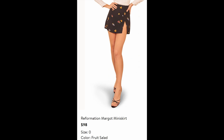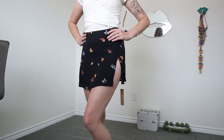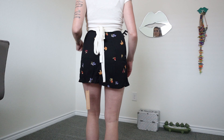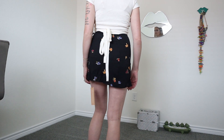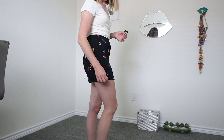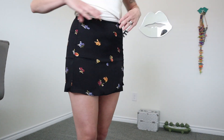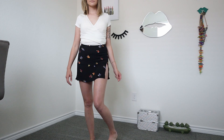Next is the Reformation Margo Mini Skirt, which retails for $98. When I first tried it on, honestly, it felt like a loincloth — and $98 for a loincloth is crazy expensive. Looking back on the footage, I love it so much more than I thought. But the slit in the skirt made me scared — it felt so high and the skirt felt so short. I have a three-year-old, I don't do very well with very short things. I think this would be cute for a date night. I love the fruit details on the skirt. But it also felt see-through and there just wasn't much to it, so for $98 I feel like that's ridiculous. If it were cheaper I might have bought it.